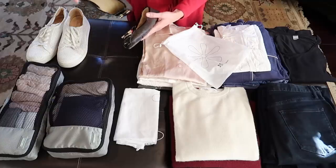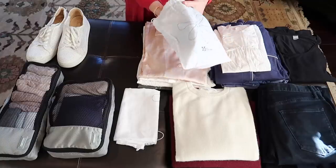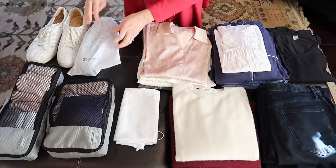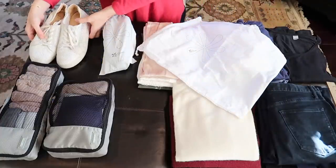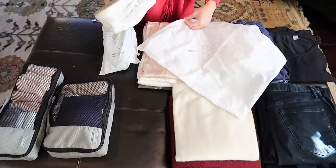Now I'll show you how I get all of this into my carry-on bag. Starting with shoes, I like to pack them in some sort of bag — you can use plastic grocery bags or small cotton bags saved from purchased items. They protect my shoes, protect my clothes from dirty shoes, and make everything more compact. A larger bag can also hold dirty clothes on the trip home.